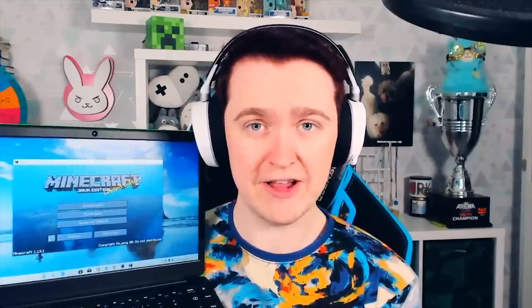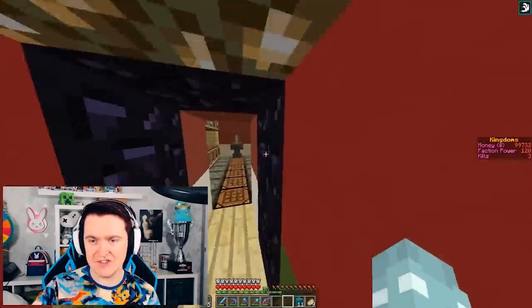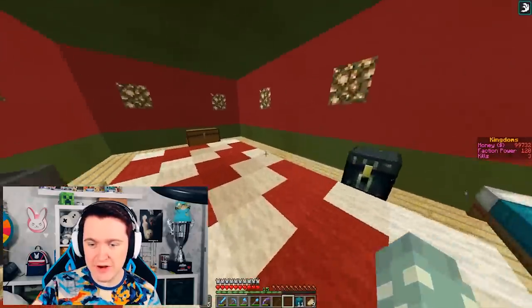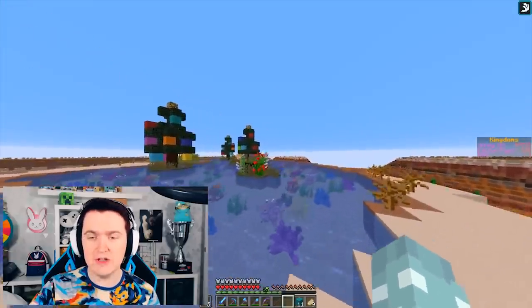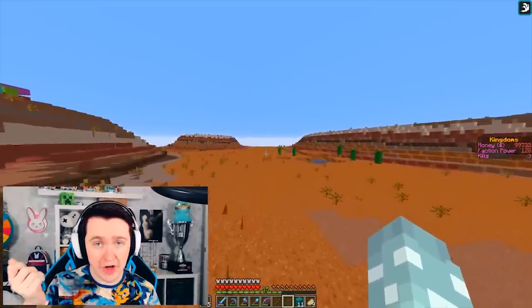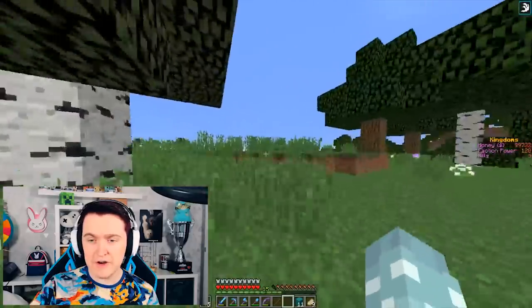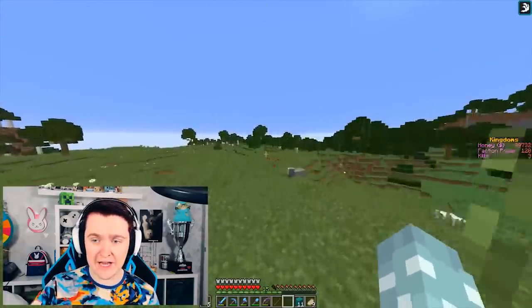Rather than just tell you about the laptop's capabilities, I thought it'd be better to show you. As you can see, I have Minecraft on the laptop and ready to go. We are going to dive onto Kingdom Craft and play about on that for a little bit. Here we are on Kingdom Craft — we are in my Christmas base. Minecraft runs fairly well and everything runs fairly smoothly. We're just going to run out into the wilderness to get an idea of what Minecraft would look like on your laptop, and here you can see it runs very smoothly in the overworld.